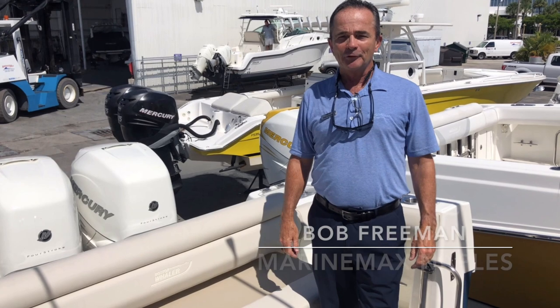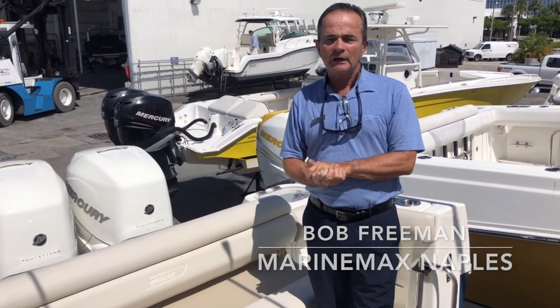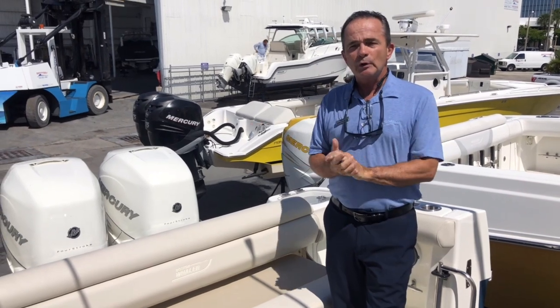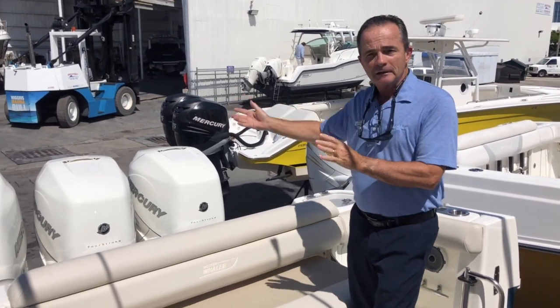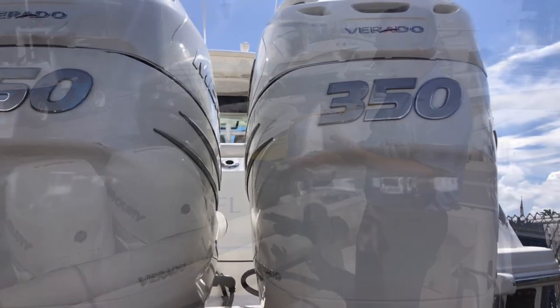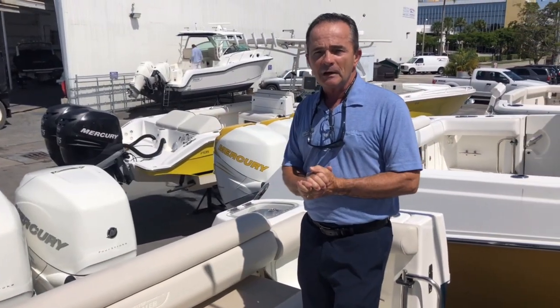Hi, Bob Freeman here with MarineMax in Naples, Florida, here today to show you the 2019 35 Outrage. It's a used trade-in we just got in. Let's start at the back of the boat — it's powered by triple 350s, plenty of horsepower, jumps right up on a plane, top end somewhere around 50 miles an hour.